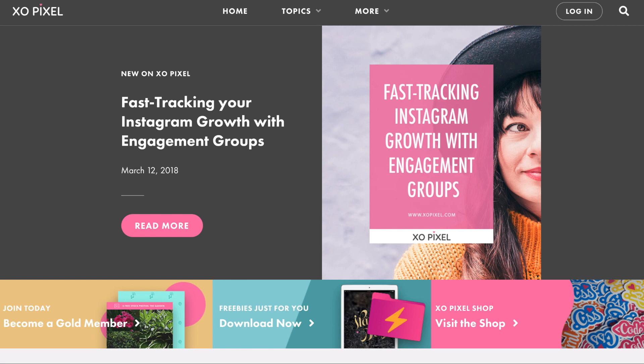The new ExoPixel website is finally here! After several weeks of designing and developing the new theme, I'm so glad to finally release it. I want to share with you all the changes and updates that helped create the new site.